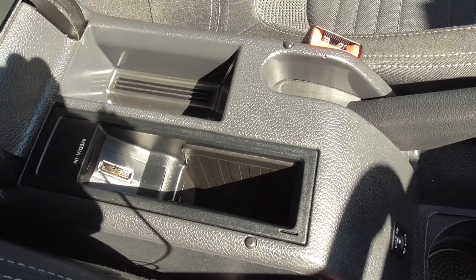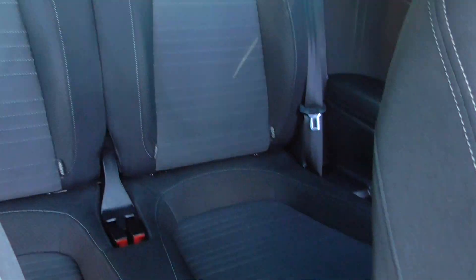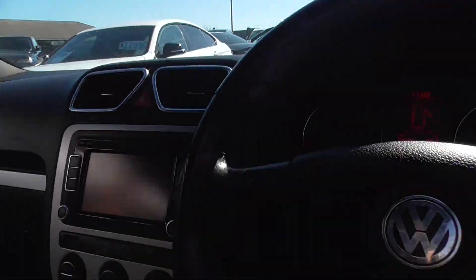You've got Volkswagen multimedia with your AUX input as well. ISOFIX in the back for your child seats, and an auto-dimming rear view mirror.